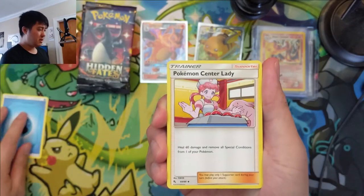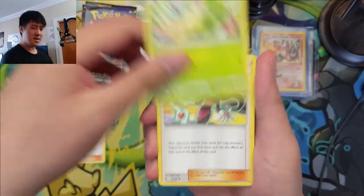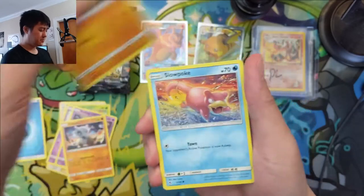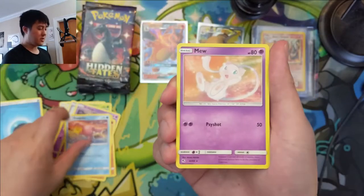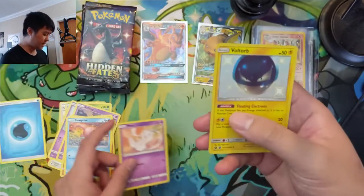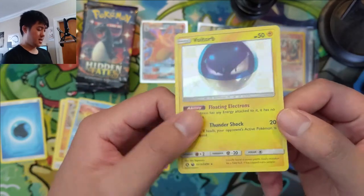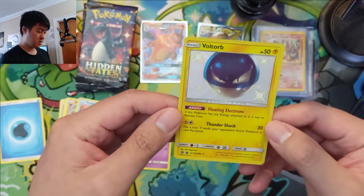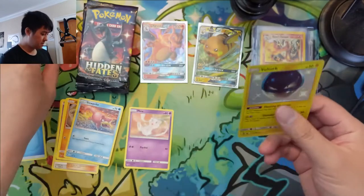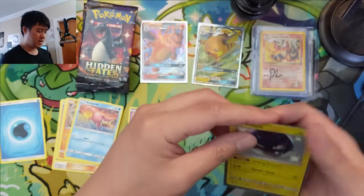Next month you'll probably be able to choose between the Hidden Fates tins or the new Zacian/Zamazenta tins — more info will be on the Patreon. We got a Mew for our first pack, nothing too crazy. Oh — shiny right off the bat! We got a Voltorb, very nice. It feels like a super textured Voltorb and the centering looks pretty well centered. This might be a good candidate to send off to PSA. One hit in the bag.